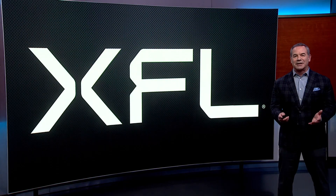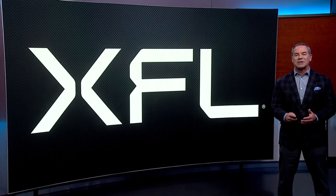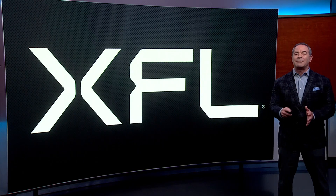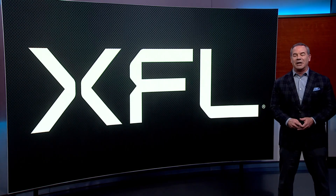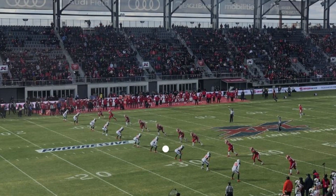How about the XFL rule on kickoffs? It feels like kickoffs have become an exercise in futility in the NFL — today's kickers have no trouble belting the ball deep into the end zone, so they're unreturnable. XFL teams kick off from the 30-yard line, five yards further back than the NFL. The kicking team has ten players lined up down the field at the opponent's 35-yard line, while the returning team has ten players lined up just five yards away at the 30-yard line.